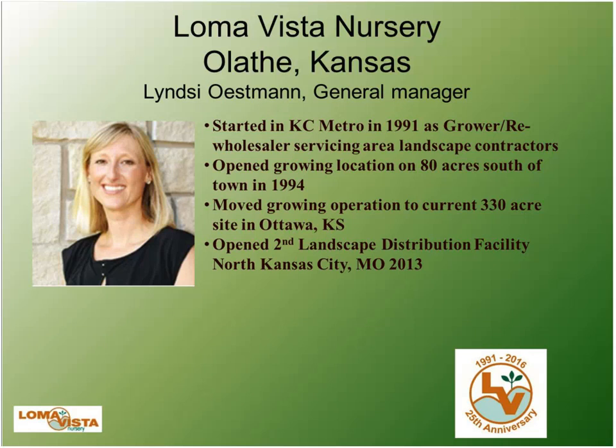Hello everyone, I'm Lindsay Eastman, general manager of Loma Vista Nursery. We started in the Kansas City metro in 1991 as a grower and re-wholesaler servicing only landscape contractors. We opened a secondary facility focused on growing — 80 acres in Olathe, Kansas — but the town engulfed us. So 10 years ago we moved 40 miles south to Ottawa, Kansas, our current 330-acre facility. In 2013 we opened a second landscape distribution center in North Kansas City.